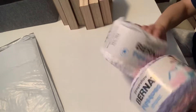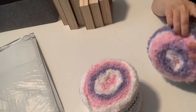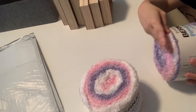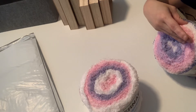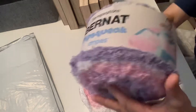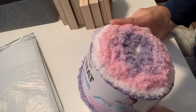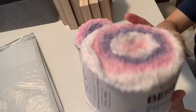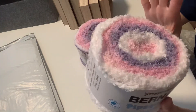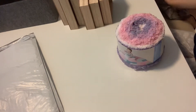I picked up two of these yarn. These are called Yarnspirations Burnett Pipsqueak Stripes. This was on sale, 50% off. I got it for four something to make some tassels, along with this one, also four something. So that's it for Joann's.